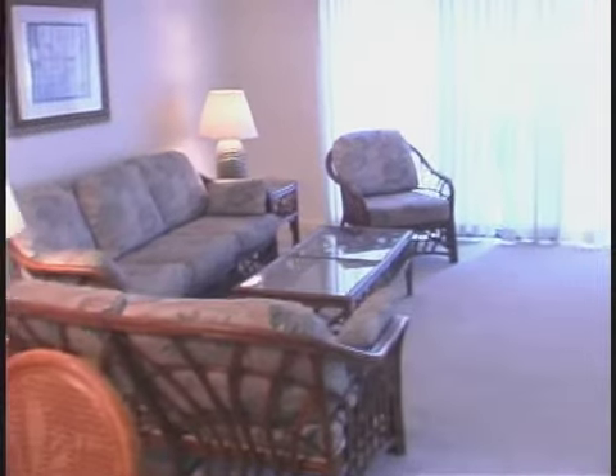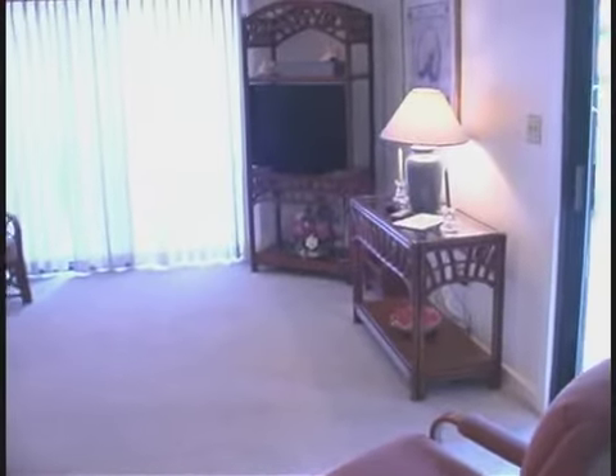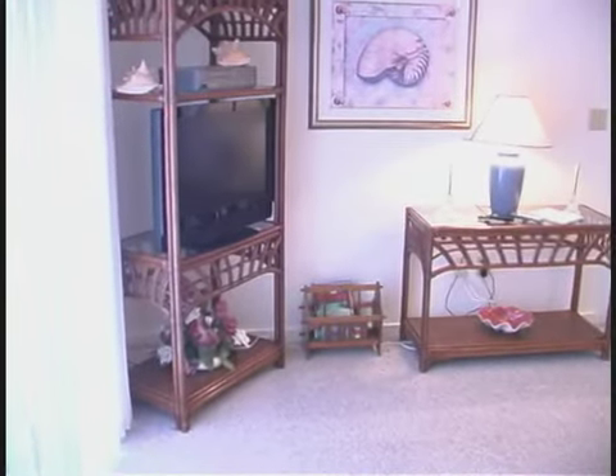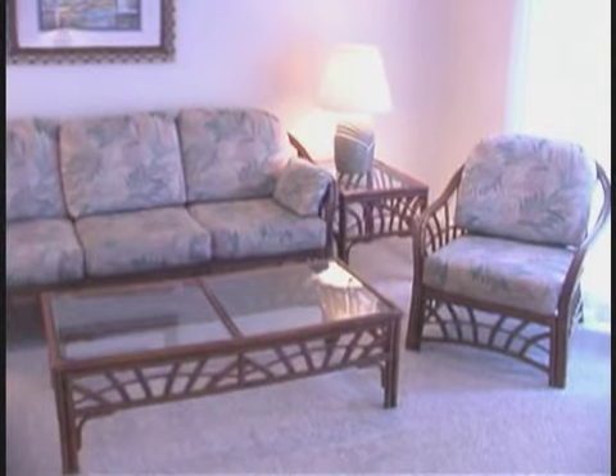Three bedrooms and three bathrooms in this spacious end unit — it is quite spacious. This is your living area, and it is just as nice as it looks. Luxury and easy living abound in this room.